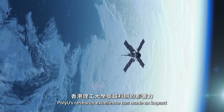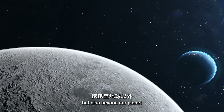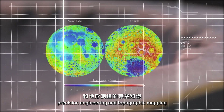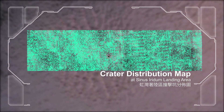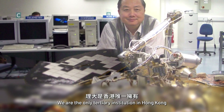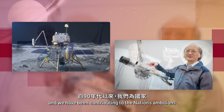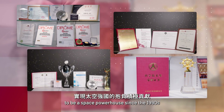PolyU's research excellence has made an impact not only on Hong Kong, the nation and the world, but also beyond our planet. We have lent our expertise in precision engineering and topographic mapping to several of China's space missions. We are the only tertiary institution in Hong Kong that has gained international space exploration experience, and we have been contributing to the nation's ambitions to be a space powerhouse since the 1990s.